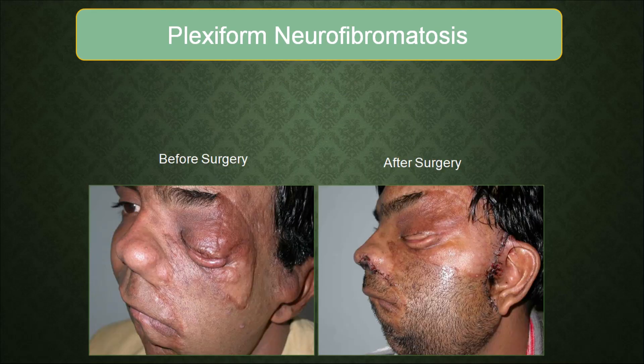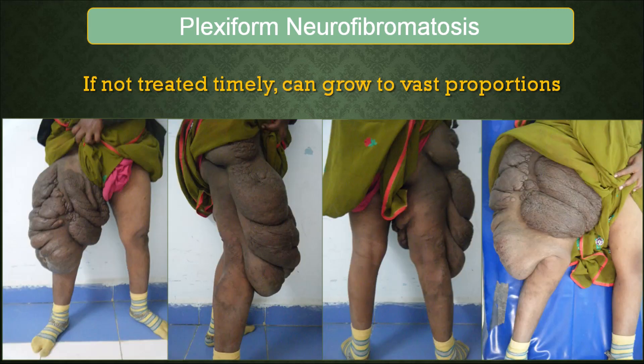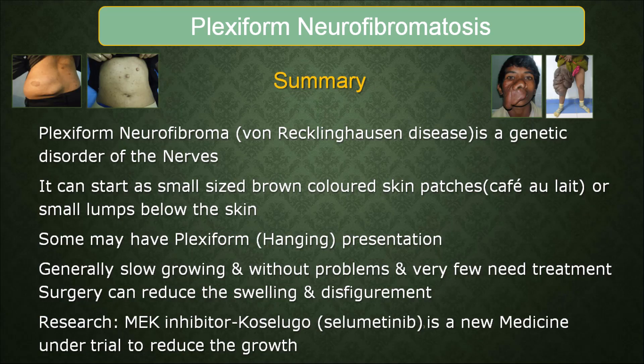All neurofibromas and plexiform neurofibromas need not be removed, but they can be removed to the extent that the person starts functioning better and looking better — and that's what they present for. If pain is present it can be managed with painkillers, but if it is not dealt with in time it can acquire huge proportions and the surgery becomes more difficult the larger it is.